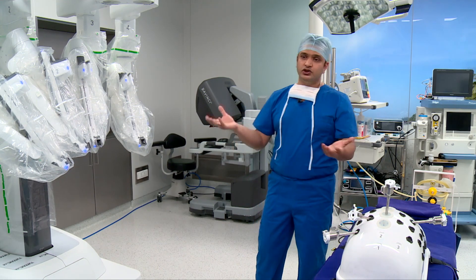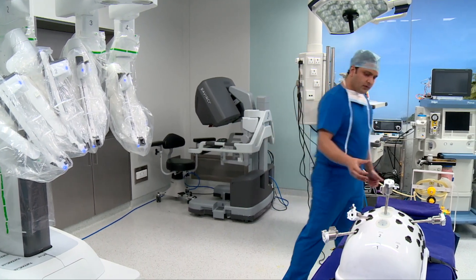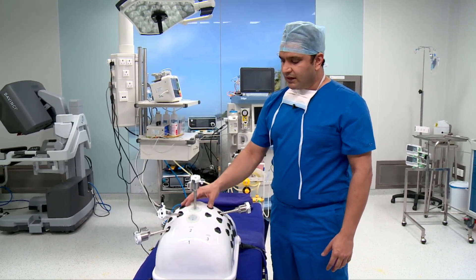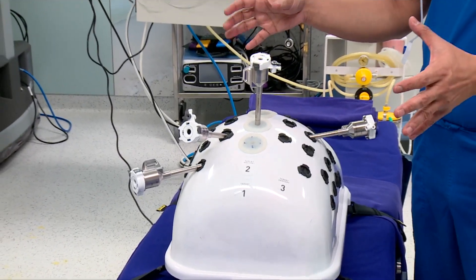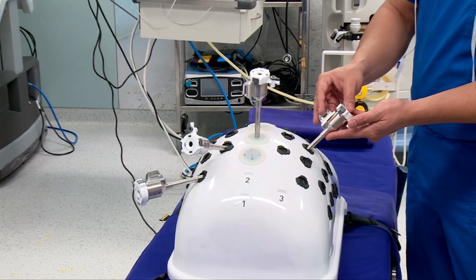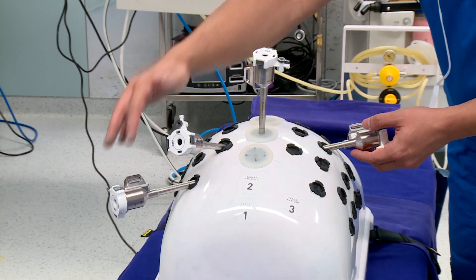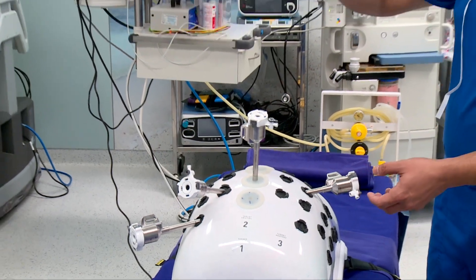Now I'll show you how the robot moves and interacts with the patient. Imagine this is a patient lying on the table — this is the patient's belly. Like in laparoscopy, we access the abdomen, instill carbon dioxide gas to create a working space, and then put in the ports. These are intelligent trocars with special capabilities for communicating with the robot. I have placed four trocars: one will take the camera and three will take the instruments.